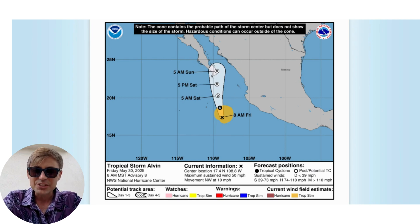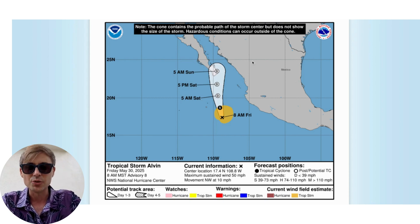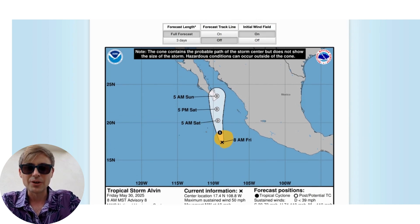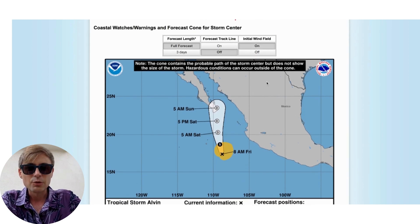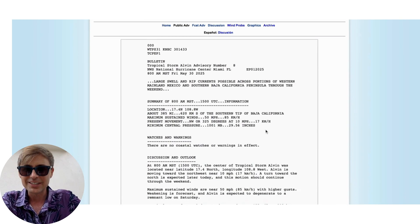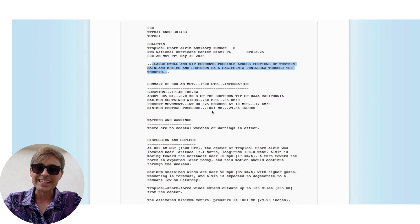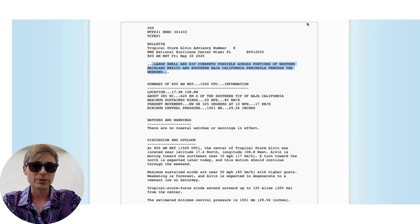The system is still expected to bring some impacts to the coastlines of Mexico throughout the weekend. Looking at the public advisory, there is a large swell and rip currents are possible across portions of western mainland Mexico and southern Baja California through the weekend. So definitely something to keep in mind — be super careful, as rip currents are extremely dangerous.